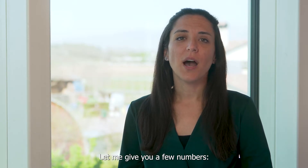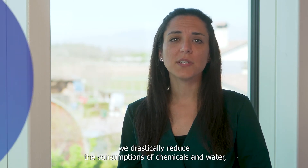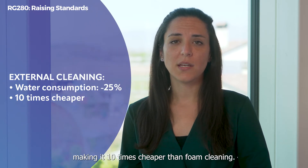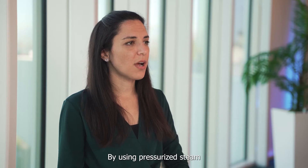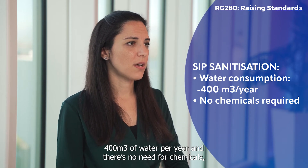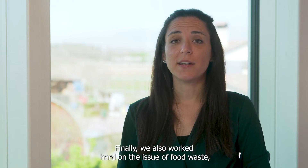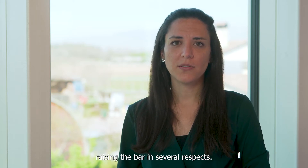Let me give you a few numbers. For the external cleaning process, we drastically reduce the consumption of chemicals and water, making it ten times cheaper than foam cleaning. By using pressurized steam for SIP sanitization, we save around 400 cubic meters of water per year. And there's no need for chemicals, as would be the case with classic SIP cold processes. Finally, we also worked hard on the issue of food waste, raising the bar in several respects.